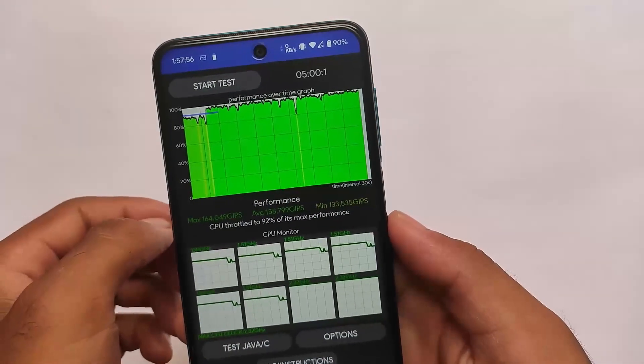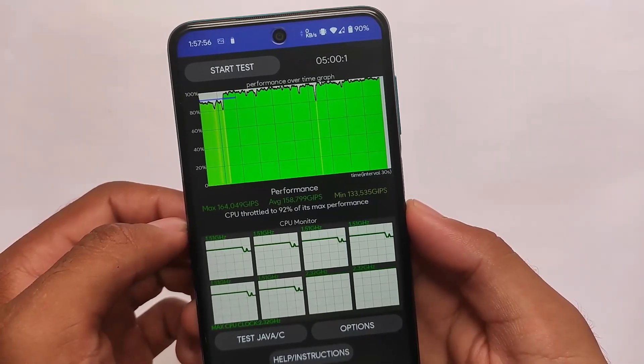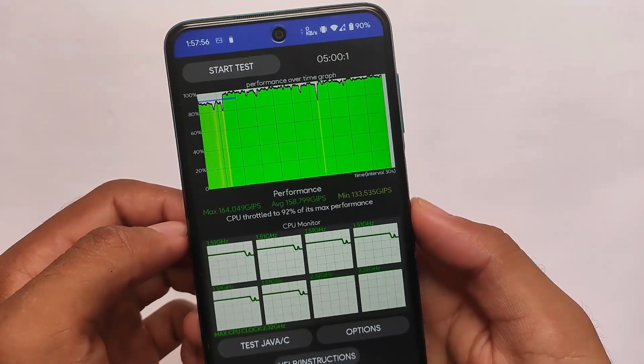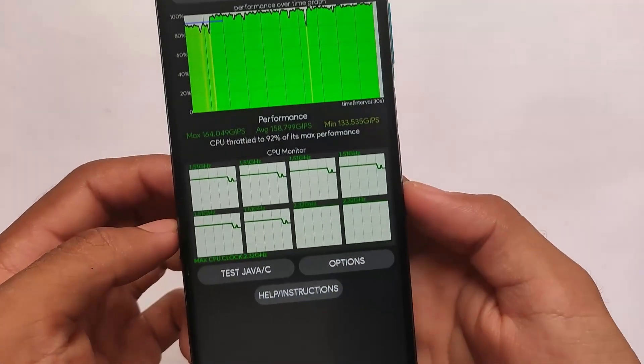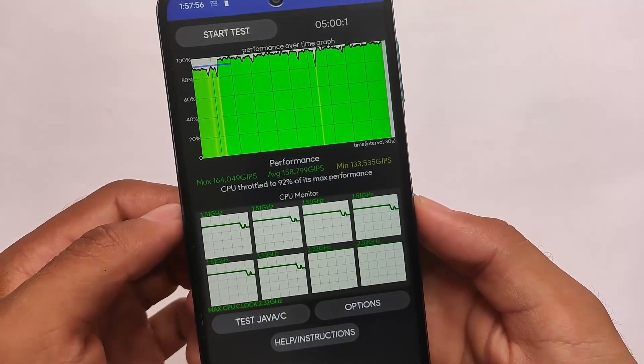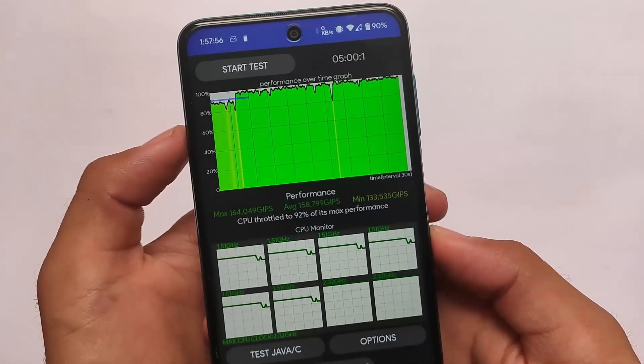As I always say, Geekbench scores don't matter — real performance is what matters. The CPU throttling test shows the CPU throttled to 92 percent of its maximum performance, but it was at a maximum of 164,049, which is something really interesting.